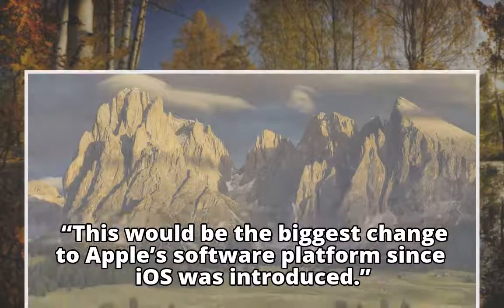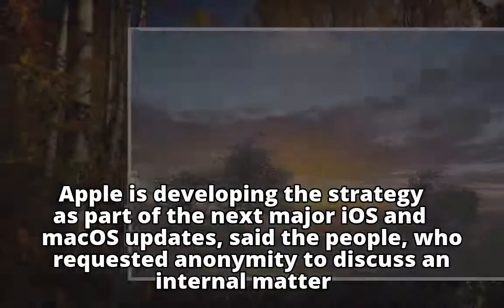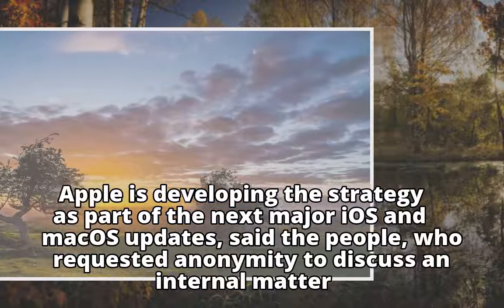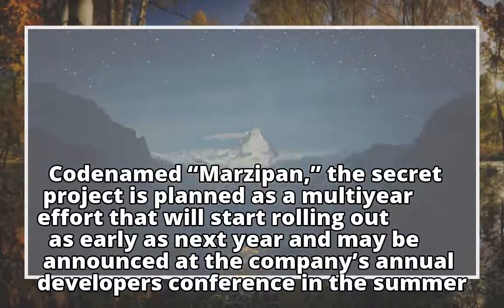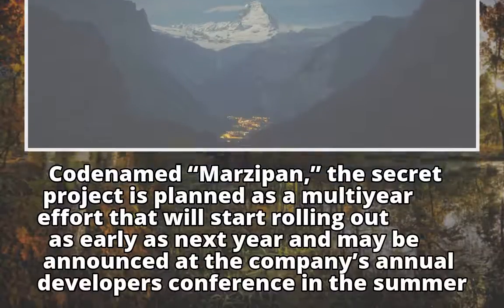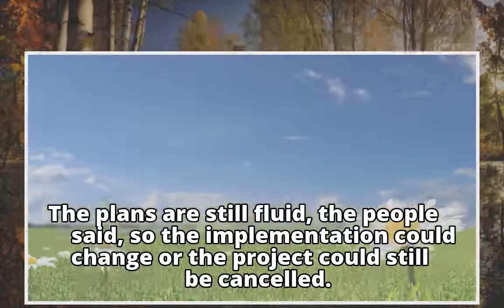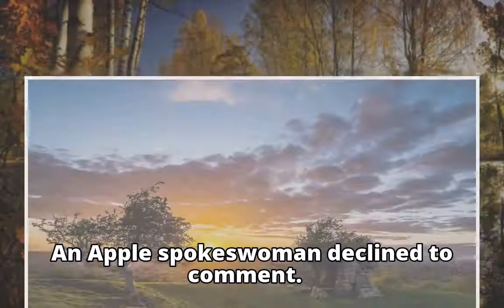This would be the biggest change to Apple's software platform since iOS was introduced. Apple is developing the strategy as part of the next major iOS and Mac OS updates, said the people, who requested anonymity to discuss an internal matter. Codenamed Marzipan, the secret project is planned as a multi-year effort that will start rolling out as early as next year and may be announced at the company's annual developers conference in the summer. The plans are still fluid, so the implementation could change or the project could still be cancelled. An Apple spokeswoman declined to comment.